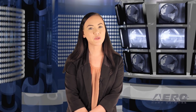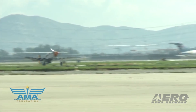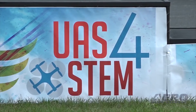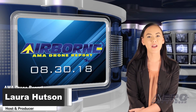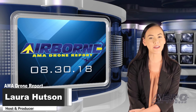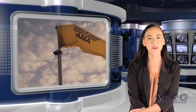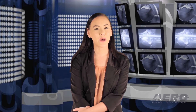Coming up on today's episode of AMA Drone Report: DJI introduces Mavic 2 Pro and Mavic 2 Zoom, AMA Foundation offers a chance to win a P-51 flight, and AMA announces UAS4STEM national competition winners. Hello, I'm Laura Hudson, welcome to Airborne's AMA Drone Report on AeroTV, a weekly news program covering the recreational drone world in partnership with the Academy of Model Aeronautics, one of the oldest and most respected aviation organizations in the world, with more than 200,000 members and 2,400 clubs across the country.